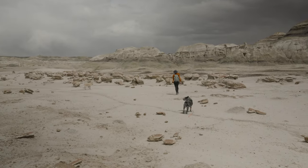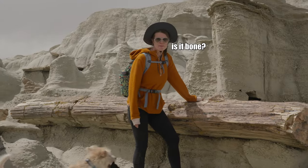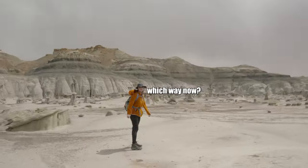It's pretty windy. These are supposed to look like cracked eggs. Oh yeah, it kind of does. Is it bone or petrified wood? Petrified wood.